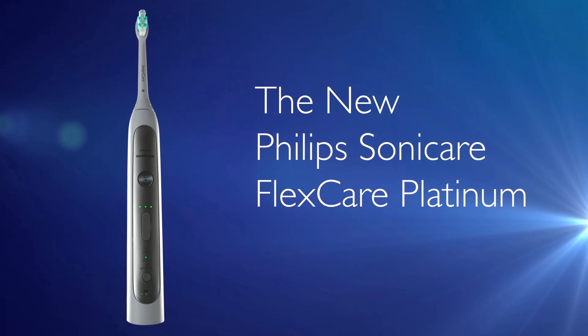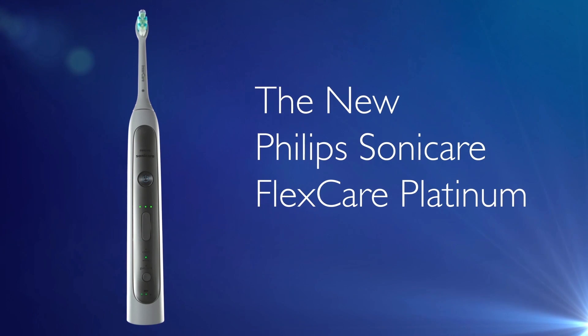Coming up, product updates including chair-side radiography and a new way to floss. FlexCare Platinum pairs powerful performance with impressive results.